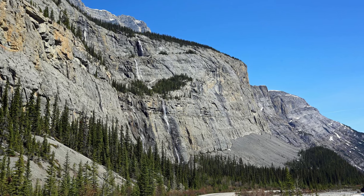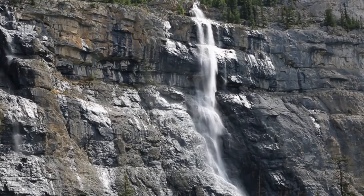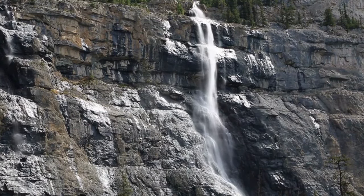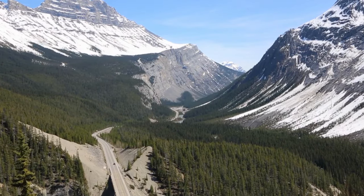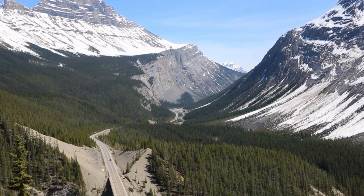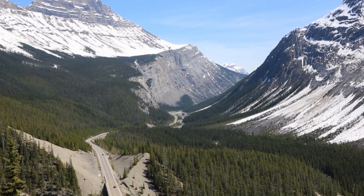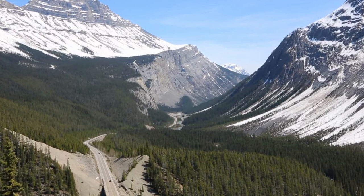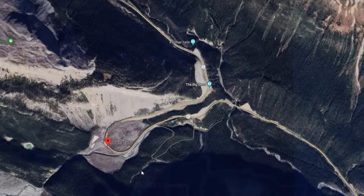Next we come to the Weeping Wall viewpoint — a brief stop right off the highway where you can view a series of small waterfalls that look like tears flowing down the side of the mountain. As you continue, you'll reach the Big Bend viewpoint, a sweeping curve in the highway that offers expansive views of the valley below, giving you a really good sense of how vast these mountains really are. The bend itself is a tight hairpin turn that's pretty fun to drive.